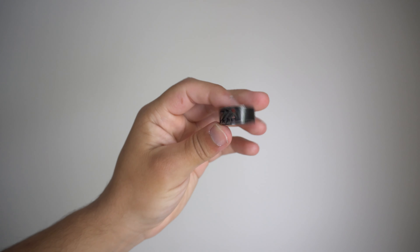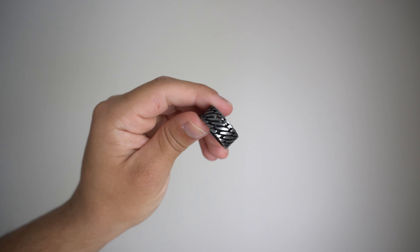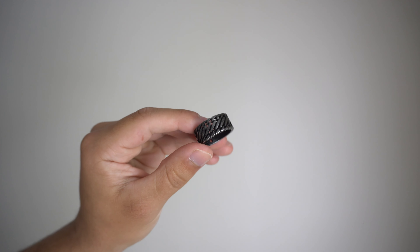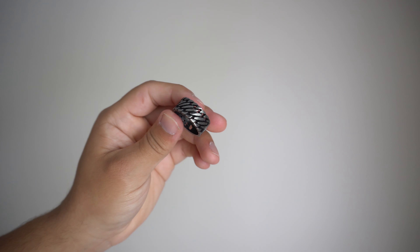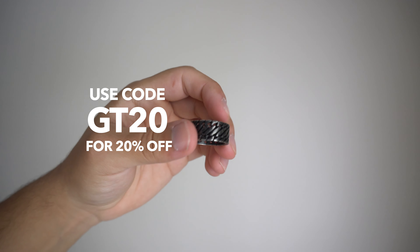Last ring up before we get into the other accessories — we have the Locomotive Ring. This ring gives off that biker vibe. You've got the stainless steel with the chain stripes; to me it looks like a mix of a biker ring and a classic ring, that little in-between which I think is really clean. This ring comes in at $28, but if you use my code like I said in the beginning you'll get 20% off.